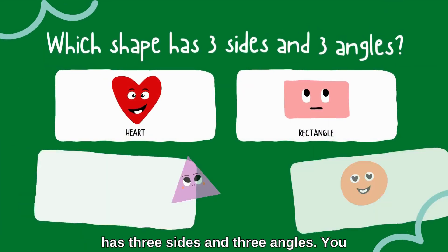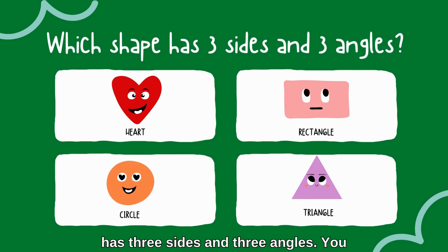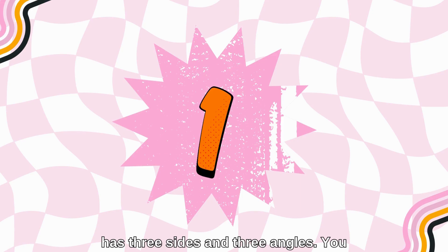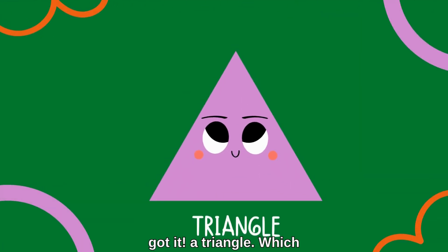Which shape has three sides and three angles? You got it — a triangle!